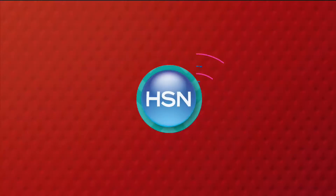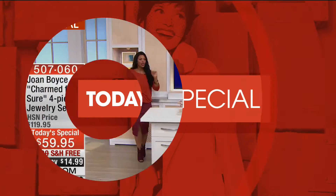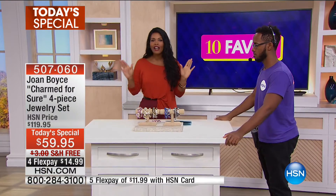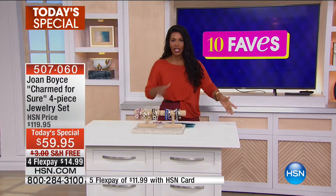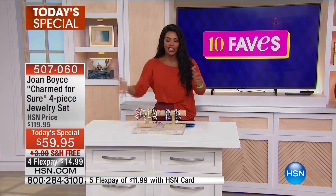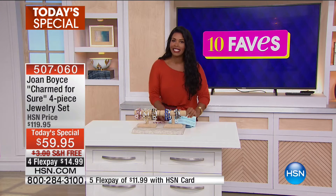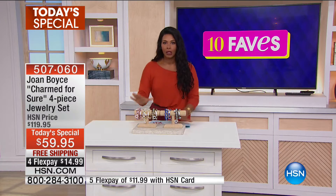We always start off with our Today's Special. If you haven't seen it yet today, you're in for a lot of glam. When we do our 10 Faves show, in addition to getting to see the 10 faves, you get a little behind-the-scenes of how things work here at HSN.